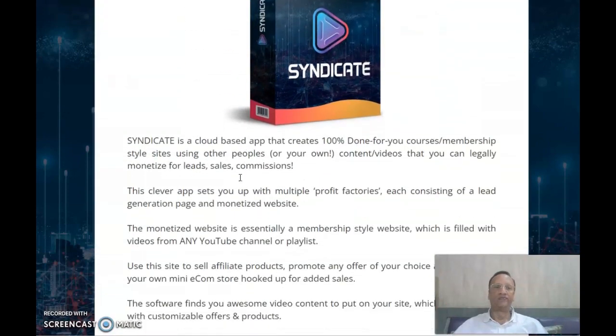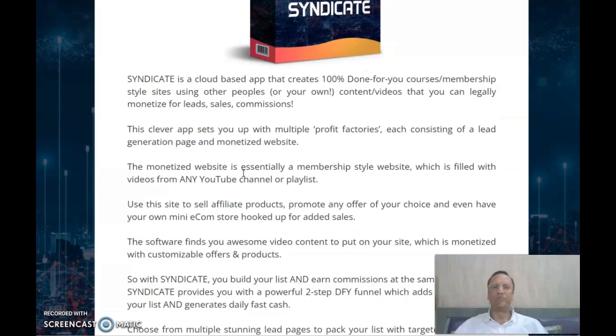What is Syndicate all about? It's a very simple thing. Syndicate is a cloud-based app and it is a 100% done-for-you course membership style site using other people's content — or your own if you have it — that can legally monetize for leads, sales, and commissions. This clever app sets you up with multiple profit factories.